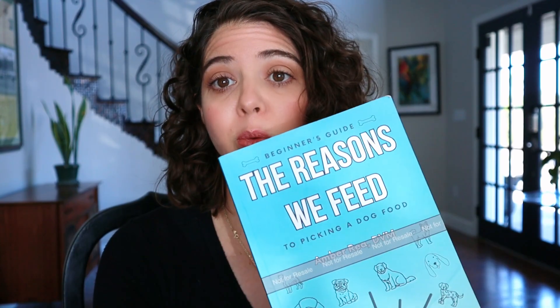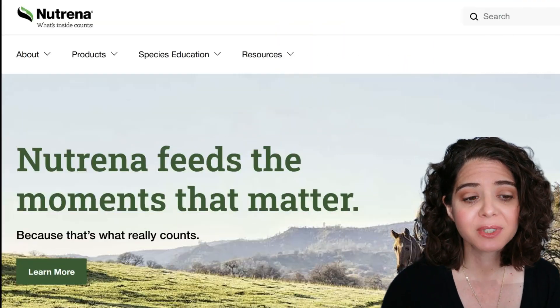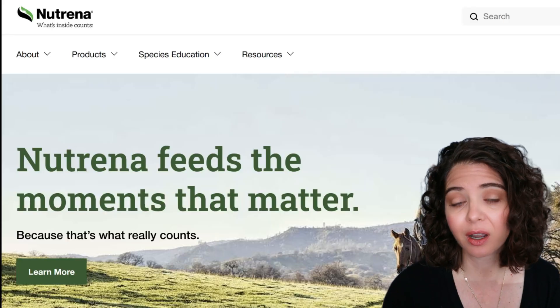It is also available in my workbooks, which are basically everything we're going to discuss today for both the dog and the cat — a really nice reference. So once you download that, you can hop on over and we are going to proceed to the Neutrina website at neutrinoworld.com.